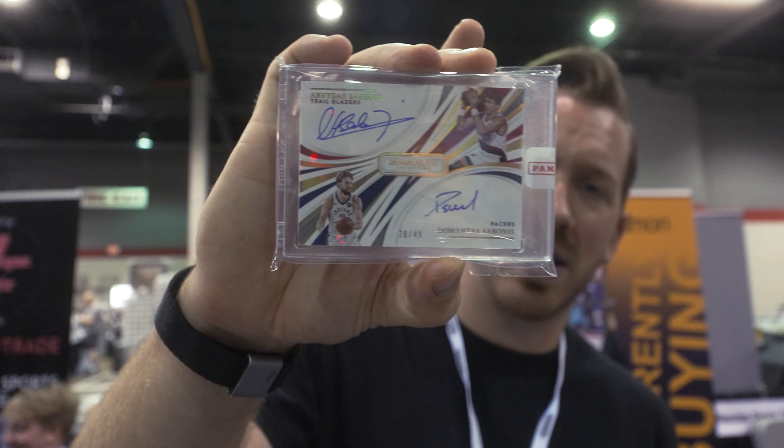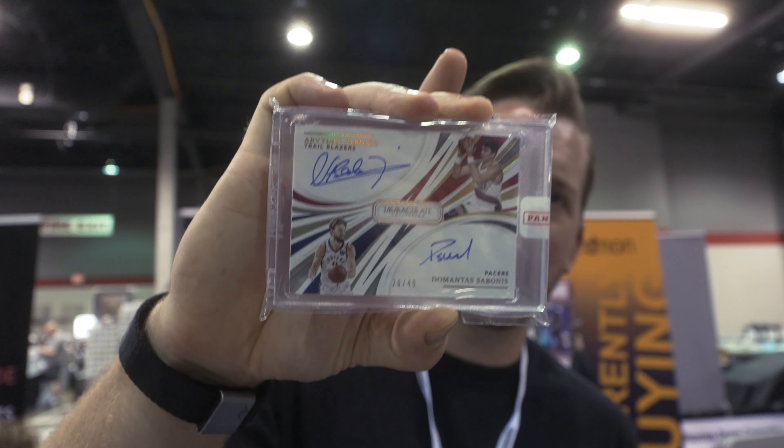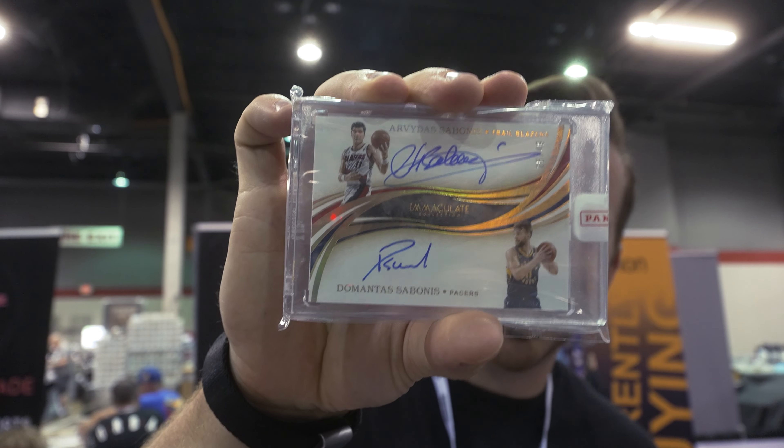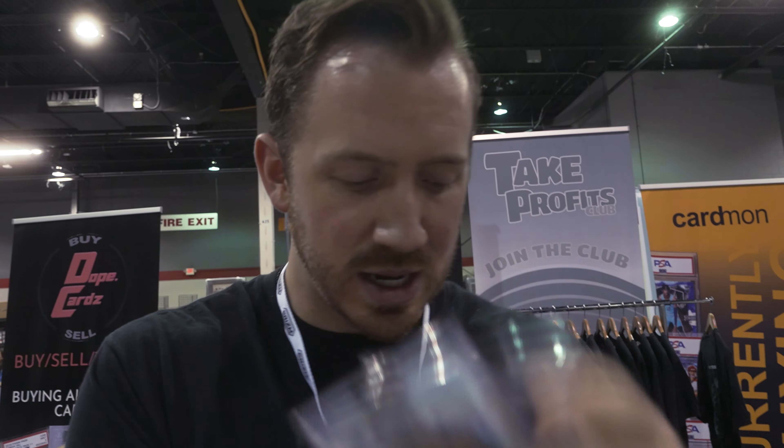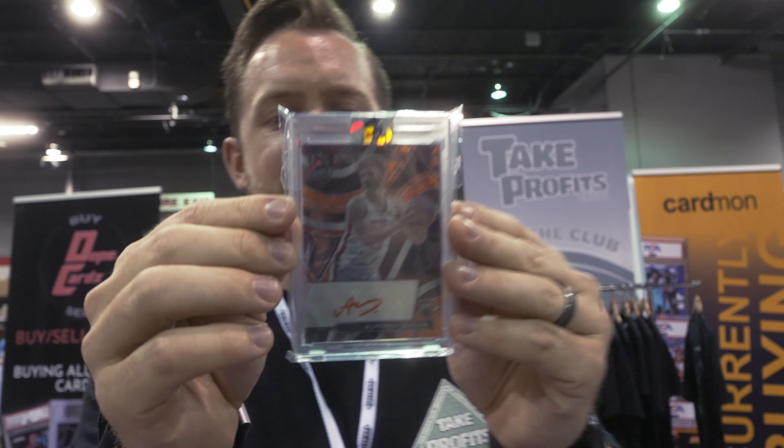A dual Sabonis father and son immaculate auto, it's a 49. Sick. And another father-son dual immaculate auto to 49. Three cheap quick Franz Wagner autos — nothing crazy here.